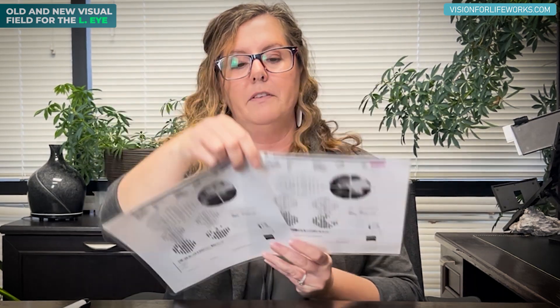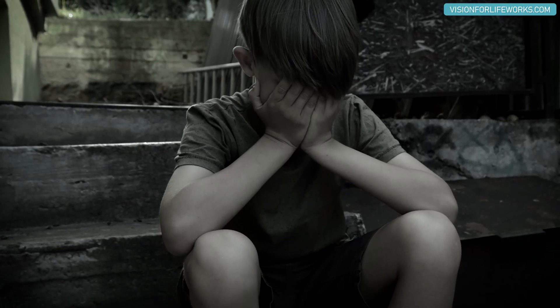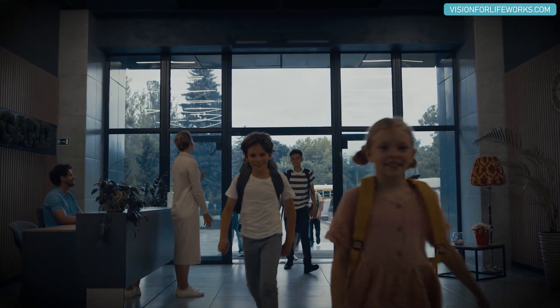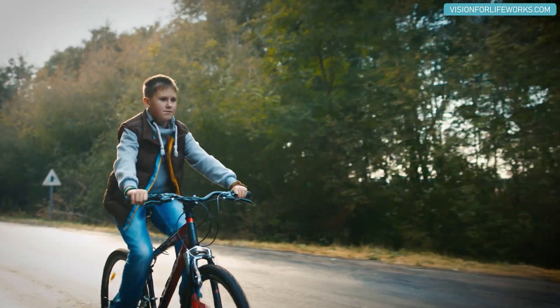We've got a happy doctor, a therapist getting ready to take over and start working with them more in phase two, and a mom who's super excited. Of course, this young child lost a significant amount of vision — just imagine being 12, 13, or 14 years old and losing vision, and how it affects everyday life: being in school, playing sports, riding a bike, just doing normal kid stuff. If we are able to recuperate and recover the larger portion of this visual field loss — and based on these visual fields I think we can — imagine what that would mean.